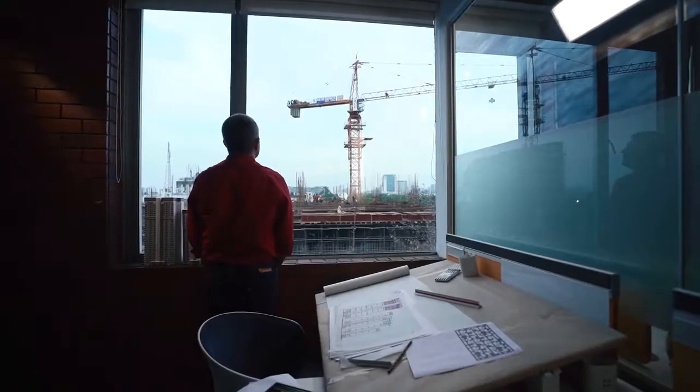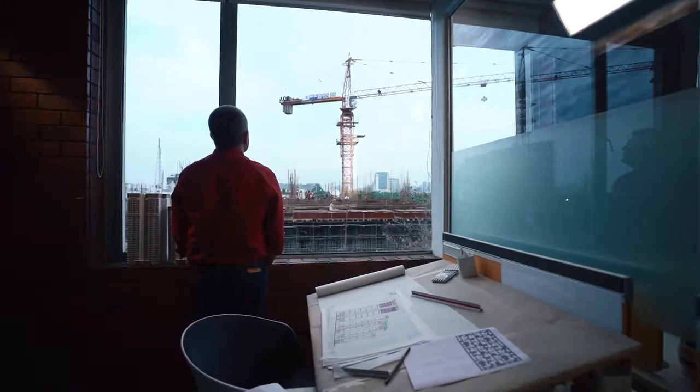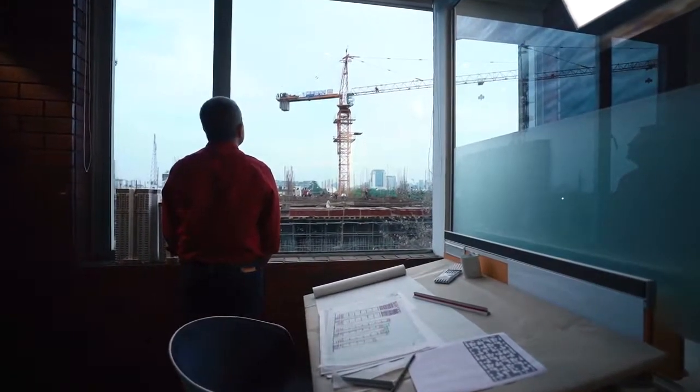I'm Gaurav Sanand. I'm a partner at Urban Architecture Works. We are the architects for Godrej South Estate at Delhi.